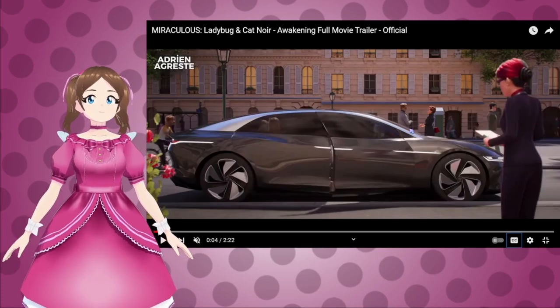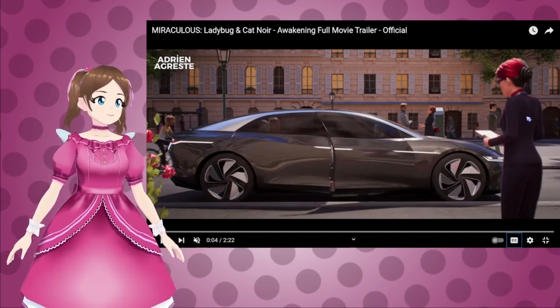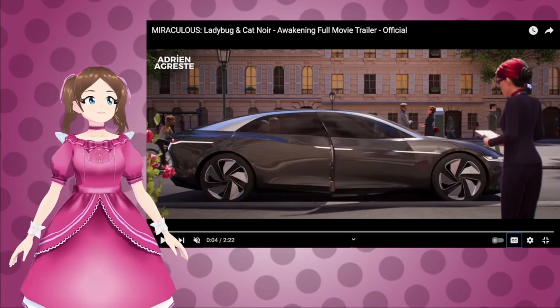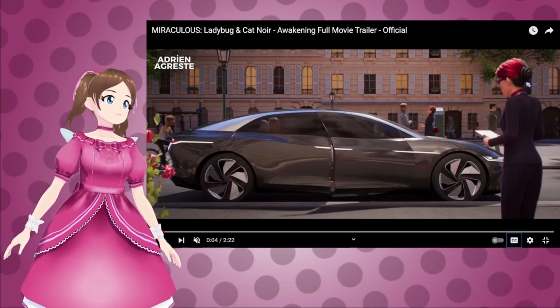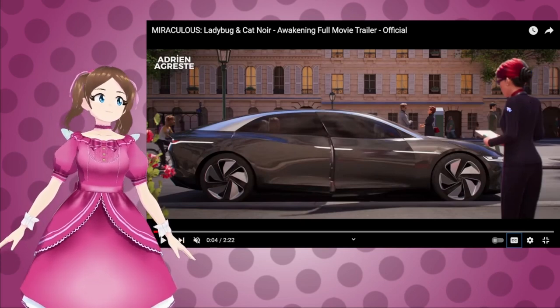Adrian! And Natalie — we get to see Natalie! I wish she was turning around so we could see her from the front. Her bun is different. In the show she's got a normal bun, but in this one she's got a swirl bun. This implies that her hair is really long. That's interesting.